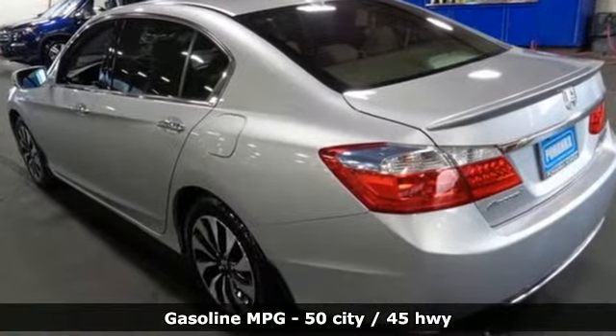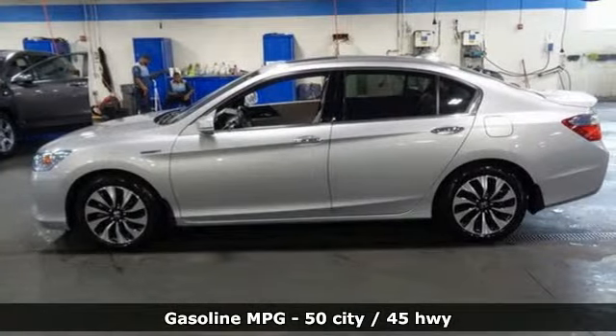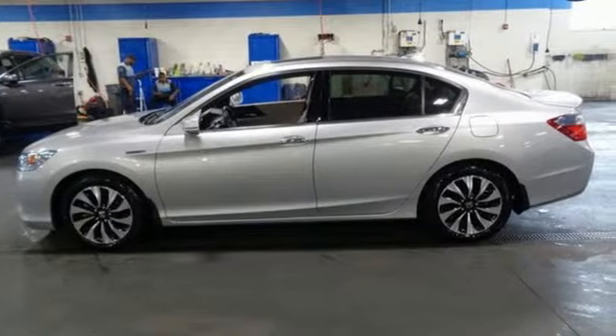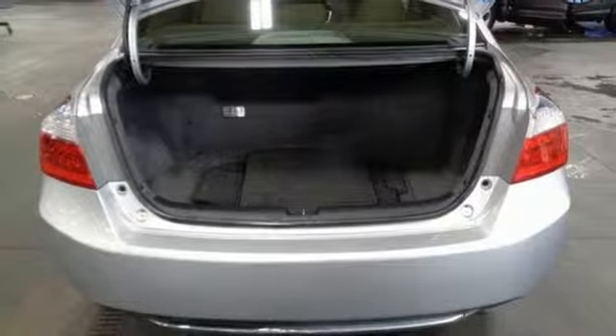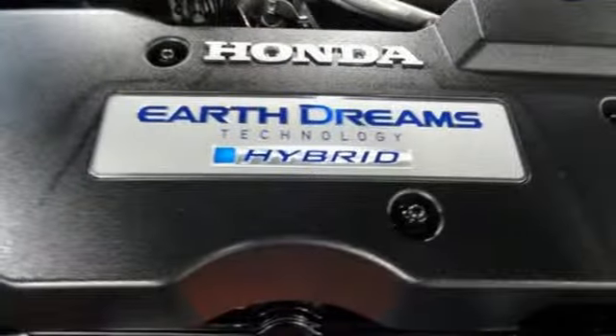It comes with great features you'll love: streaming audio, power heated mirrors, front heated leather bucket seats, auto dimming rear view mirror, doors and push button start proximity key.